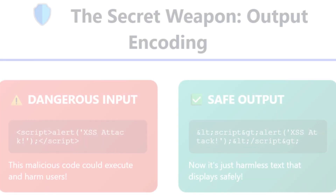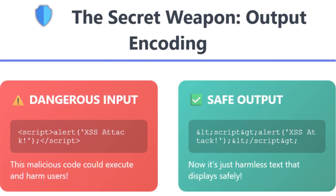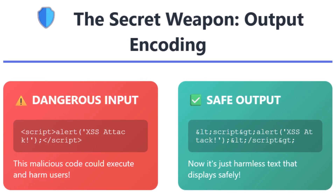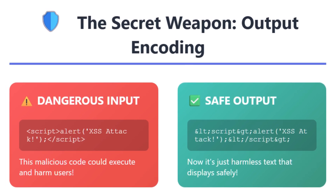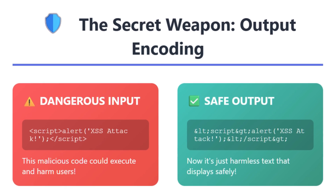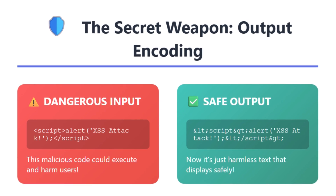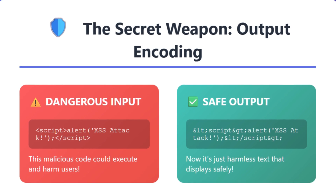So how do we stop these attacks? The secret weapon is output encoding. When users submit dangerous input, like script tags, we convert those special characters into safe HTML entities. The less-than symbol becomes &lt; and the greater-than symbol becomes &gt;. This ensures these elements are displayed as harmless text rather than being interpreted as executable code. You've actually seen this protection in action — ever notice weird character combinations on websites like Google Classroom or forums? That's output encoding working behind the scenes to keep you safe from XSS attacks.